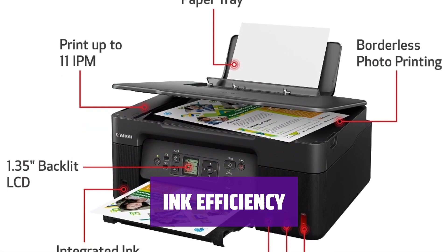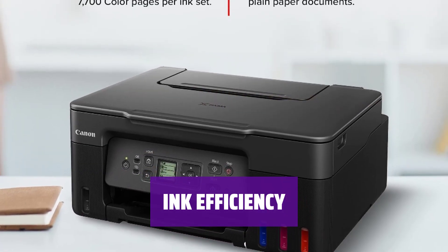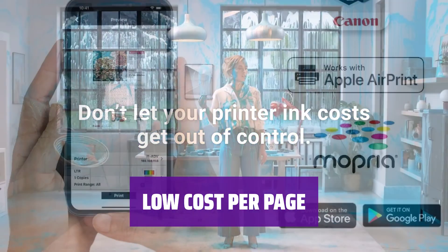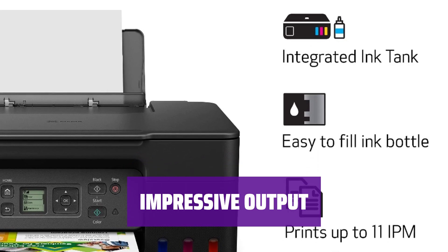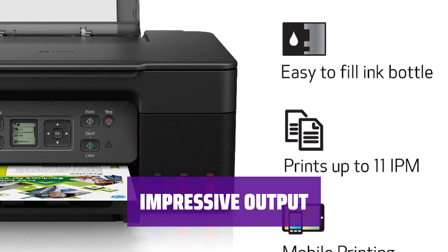Its ink comes in bottles and is rated at nearly 6,000 mono text pages and 7,700 color pages for the starter set of cyan, yellow, magenta, and black ink. For any ink you buy beyond that, the cost per page works out to 0.3 cent per mono text page and 0.8 cent per color page. At less than a penny per page, whether color or monochrome, the cost per page for the ink is clearly the big appeal here.